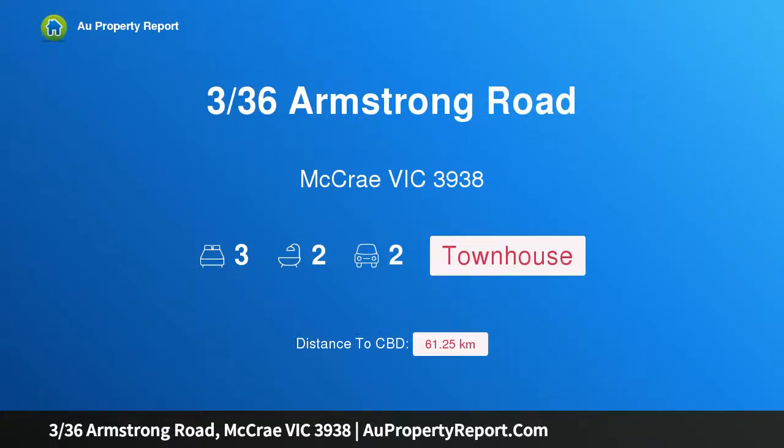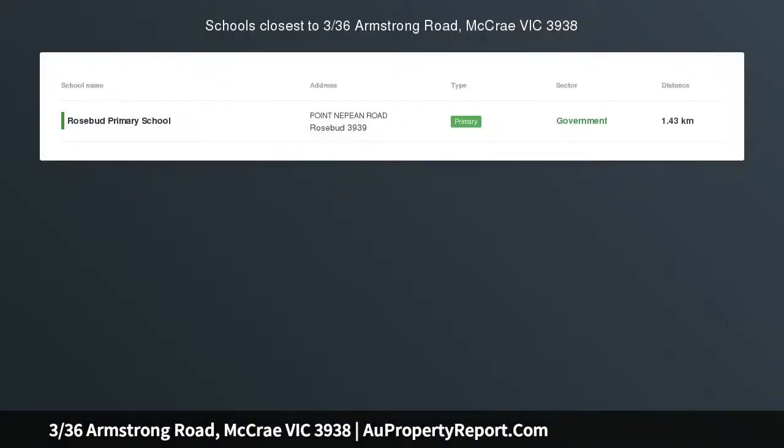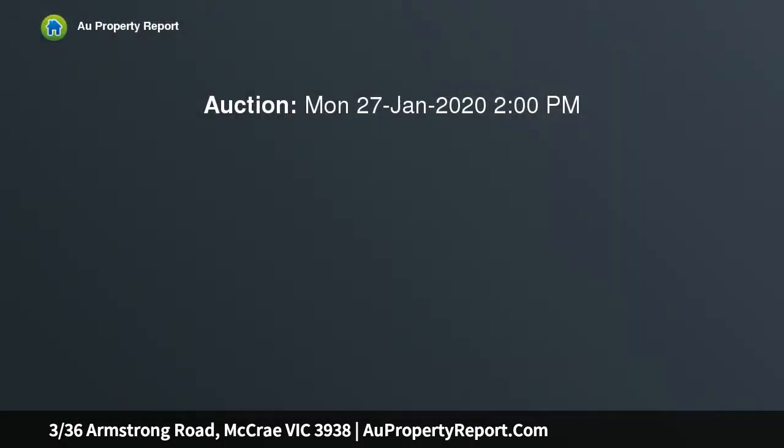Hi, I am glad to introduce Property 336 Armstrong Road, McRae Victoria 3938. Private, stylish and low-maintenance, nestled in a quiet, leafy location, this stunning single-level residence offers low-maintenance living close to beaches, shops and other amenities.